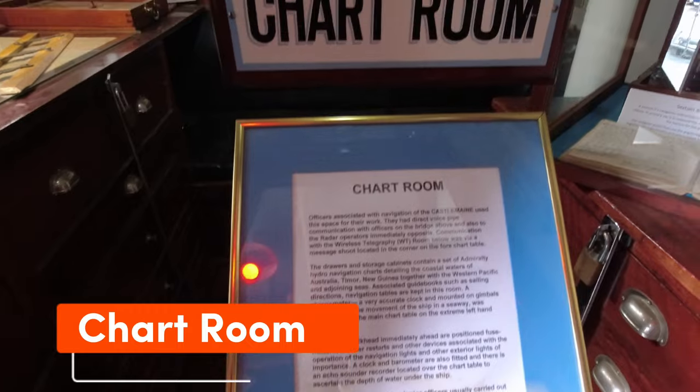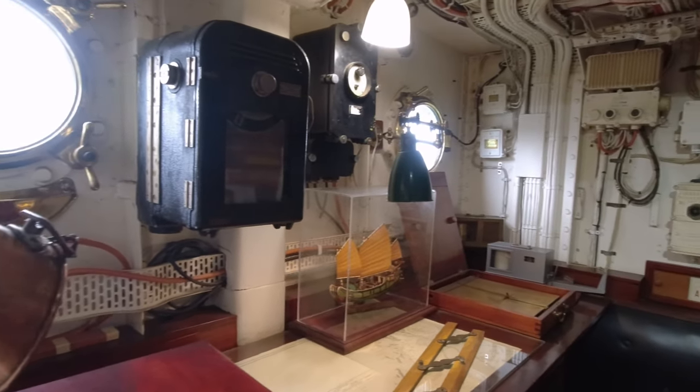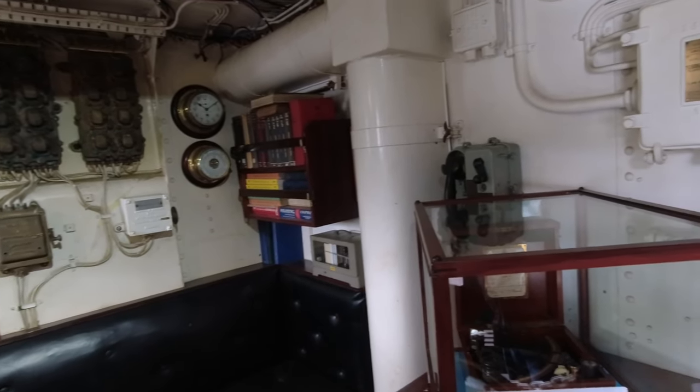The chart room was used by officers for navigation of the ship. The room drawers housed various navigational charts, and there is a voice pipe connected to the bridge above for communication.